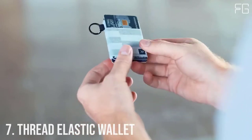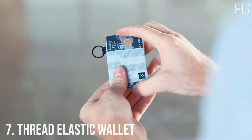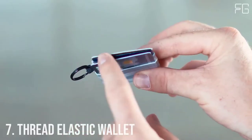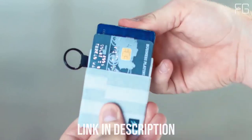Number 7: Thread Wallets Elastic. Thread Wallets Elastic is a patented wallet — the perfect minimal way to hold all your cards, durable enough for all of life's adventures.